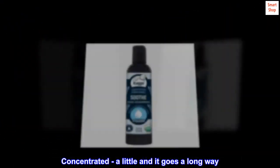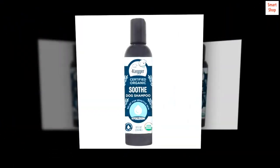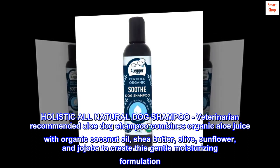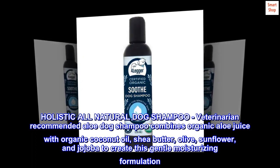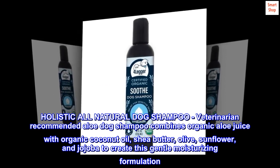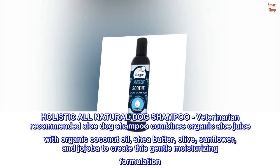Concentrated — a little goes a long way. Holistic All-Natural Dog Shampoo: this veterinarian-recommended aloe dog shampoo combines organic aloe juice with organic coconut oil, shea butter, olive, sunflower, and jojoba to create this gentle moisturizing formulation.